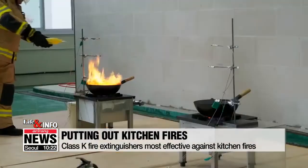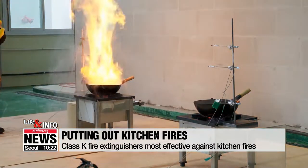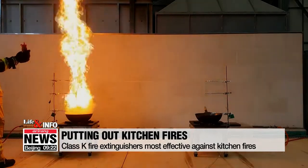Dishwashing soap and ketchup are also dangerous. They can cause flames to grow and spread, or make cooking oil boil over and cause burns.